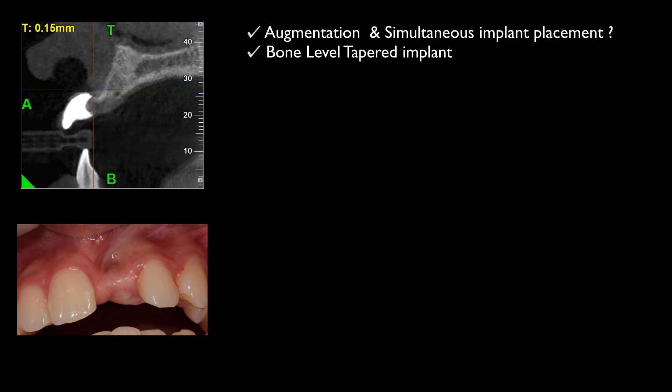Some years ago my first choice would have been a block graft and a two-stage augmentation. Today, however, I think we have the technology and the experience to try to be minimally invasive and maybe save the patient the trouble of a two-stage augmentation. So would it be possible to consider an augmentation with a simultaneous implant placement in this case? And if so, would we benefit from a bone level tapered implant or maybe a reduced diameter implant?